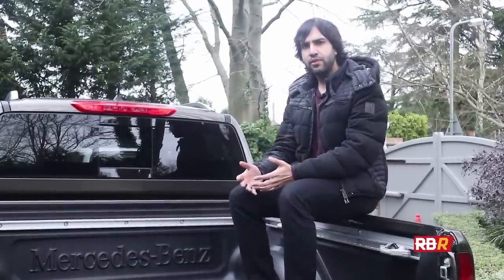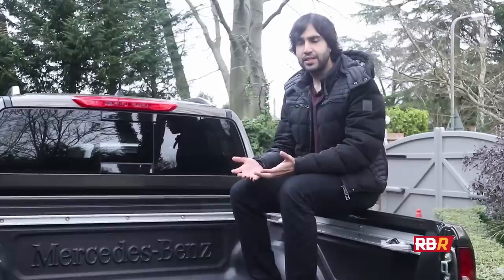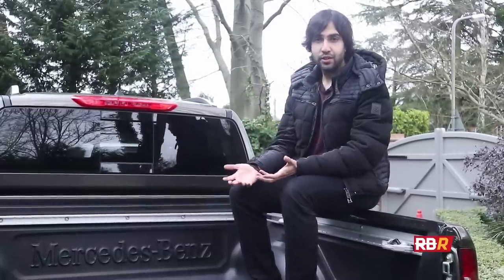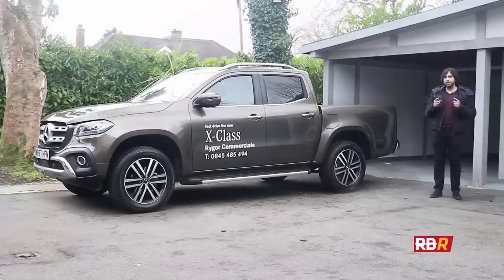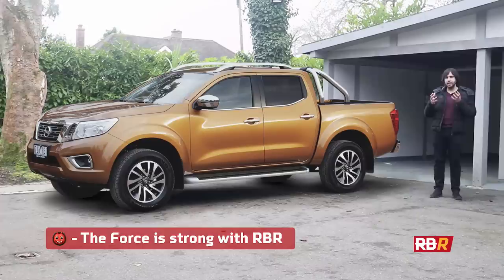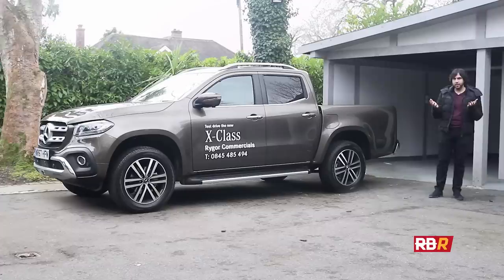The problem is, whenever you mention X-Class to anybody, the first thing you get is Nissan Navara. So let's deal with this stereotype first. Before I tackle how similar or dissimilar the X-Class and the Navara are, let's take it back a little. Every time a car is said to be using a chassis from another car, everybody loses their minds. But sometimes we forget which cars have actually done that, and which cars have been successful in doing that.